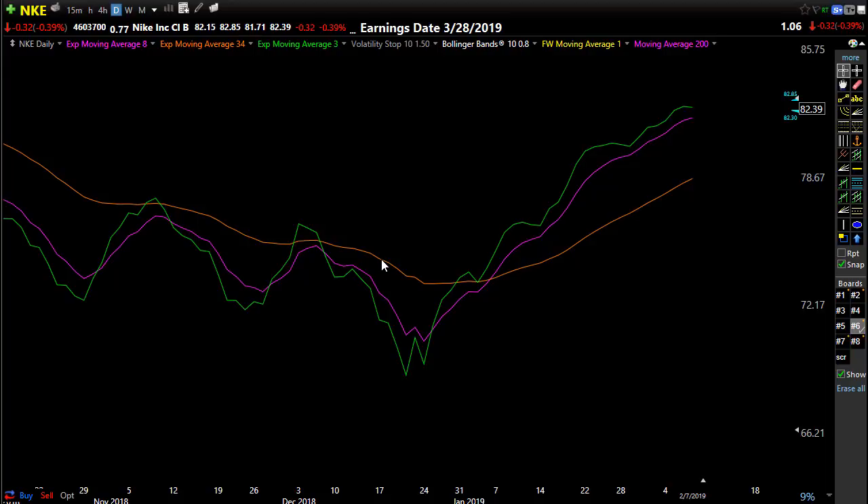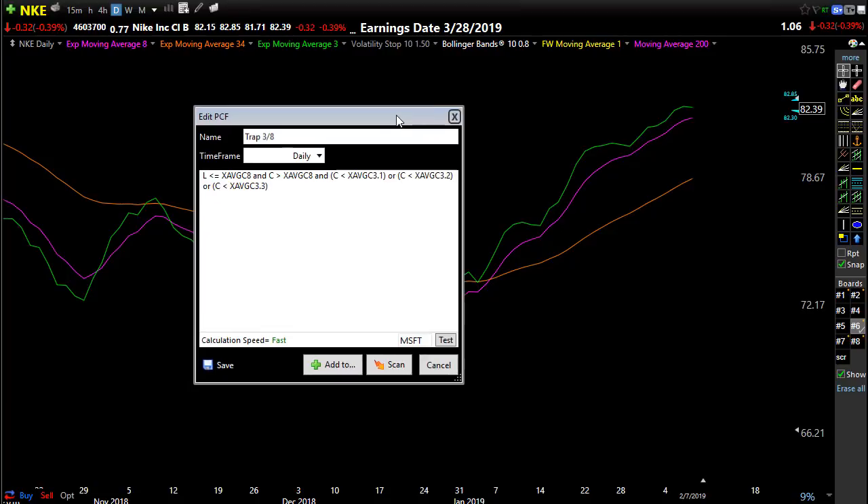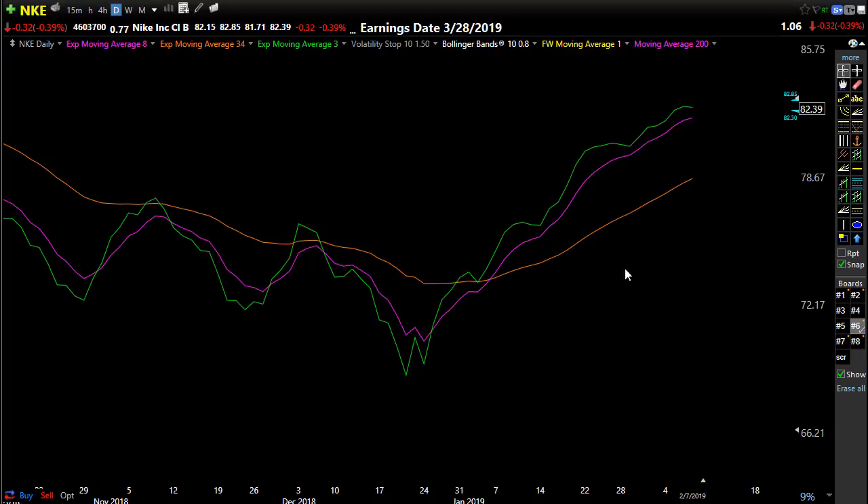I will share the TC2000 scan code with you — here's what it looks like. There's nothing fancy here. All I'm looking for is that 3 pulling back toward that 8 in a nice trending pattern. If you use TC2000 you'll be able to drop it right in and start looking for stocks. If you're on another charting platform, just decipher the code or have somebody reverse-engineer it for you, because I find this pattern to be so successful — it just over and over makes really nice profits.